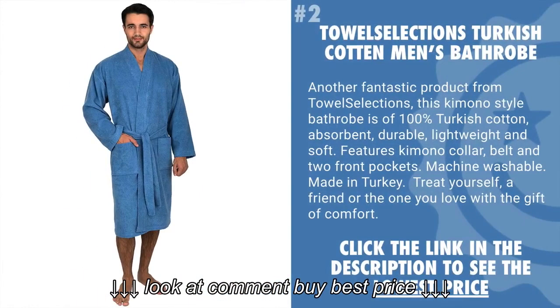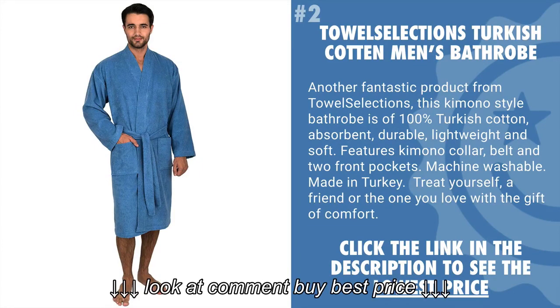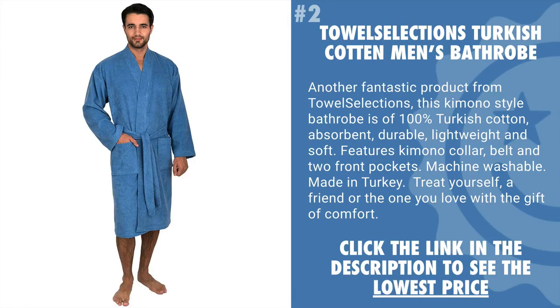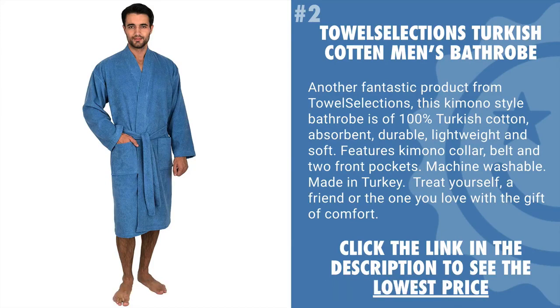Coming in at number 2 is the Towel Selections Turkish Cotton Men's Bathrobe. This kimono-style bathrobe is 100% Turkish cotton, absorbent, durable, lightweight, and soft. It features a kimono collar, belt, and two front pockets. It's machine washable and made in Turkey. You can treat yourself, or a friend, or the one you love, with a gift of comfort.